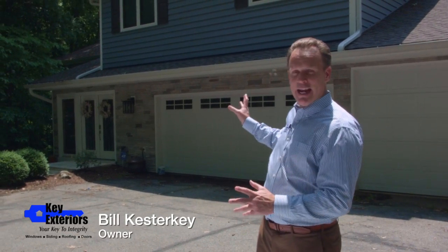Hi, I'm Bill Kesterke with Key Exteriors. We're standing in front of the Dwayne and Susan Gray home here in northwestern Fort Wayne on a nice sunny day.